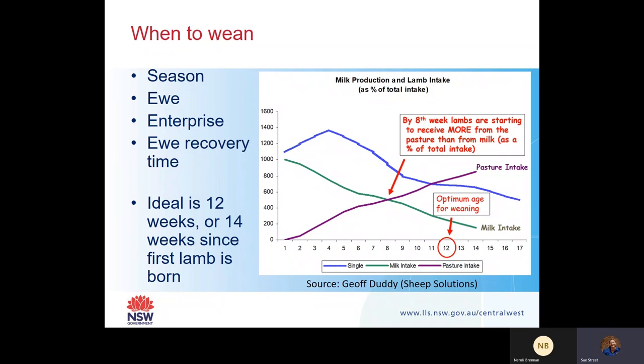When to wean - this might be a little bit controversial. I think weaning can be season dependent. In really, really dry times, which a lot of you have seen recently, early weaning was really, really important.